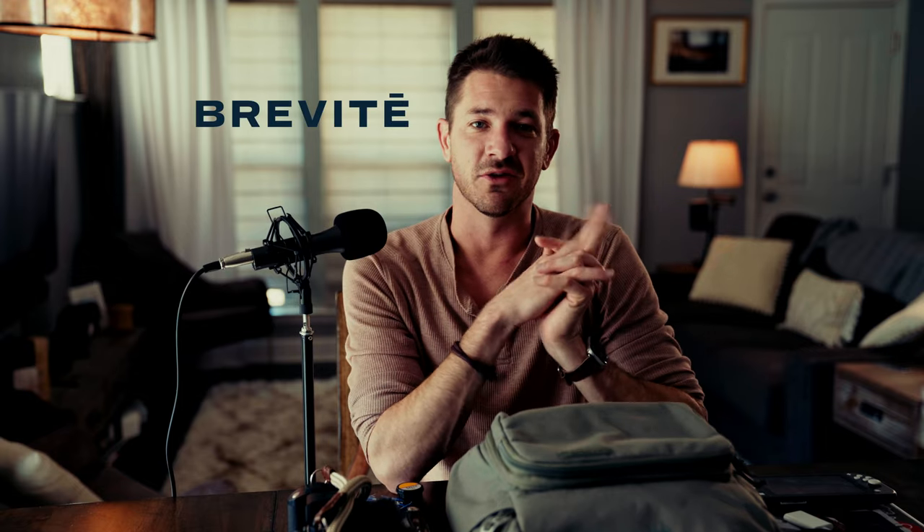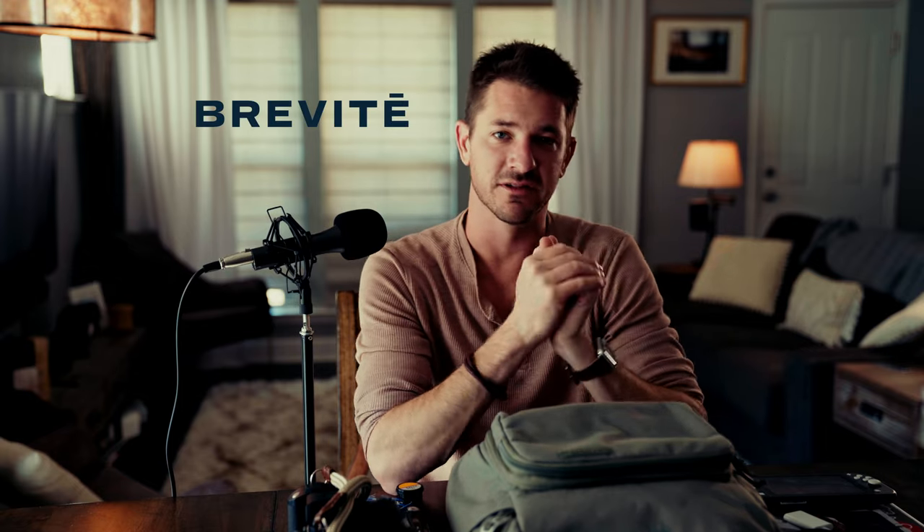That's everything that I carry. If you have any questions let me know and I'll leave links to some of this stuff below if you need anything. Thank you so much for watching — I'll catch you guys next time. Peace.